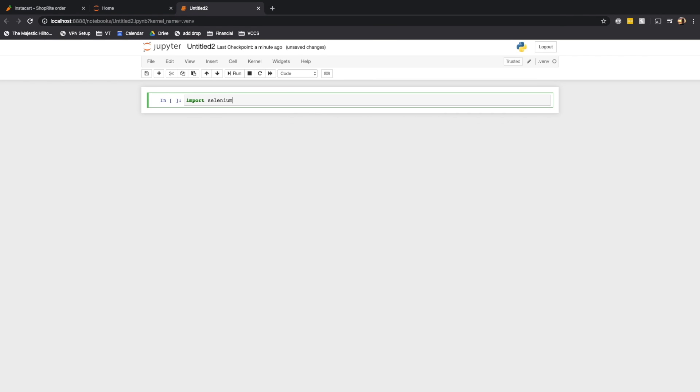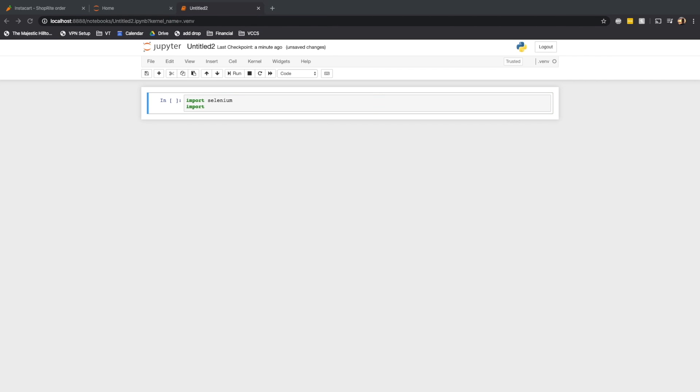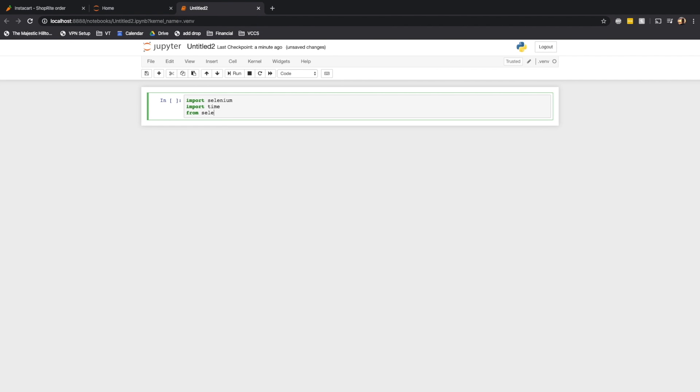If that text is present, we just want to repeat that refresh process until at one point that text is no longer available. We want our script to then alert us in the form of an audio file being played. For this project we're only going to need a couple libraries: Selenium for the web automation, time just in case we need to do any sleep commands, the Selenium web driver, as well as PyGame in order to be able to play our MP3 sound effect at the end.